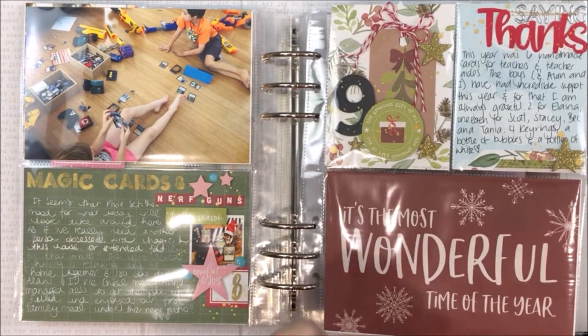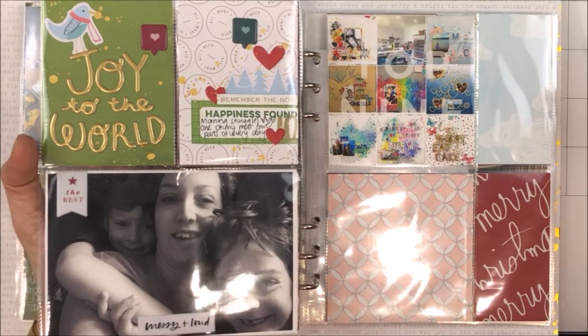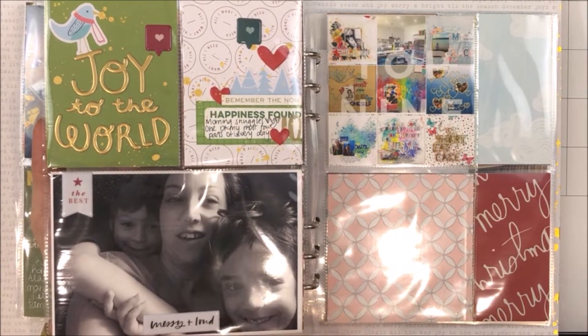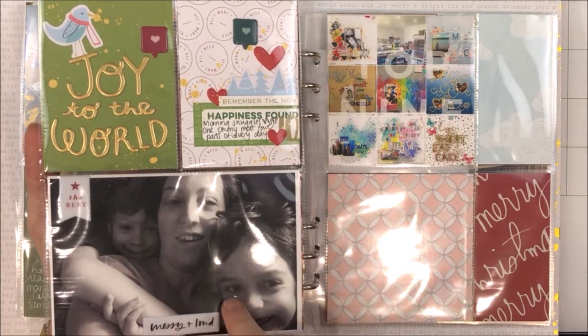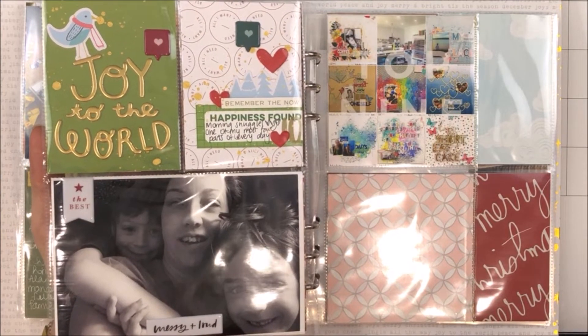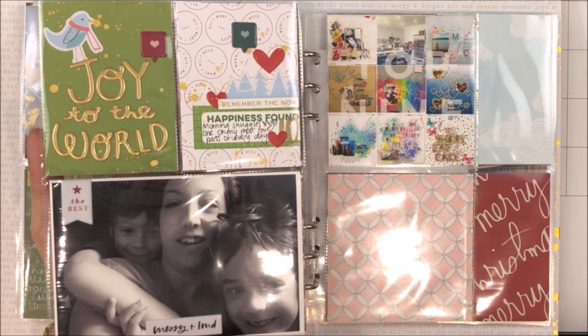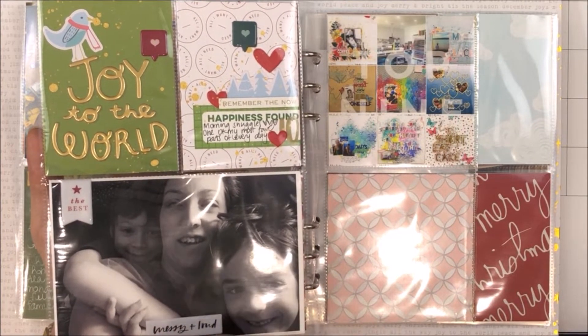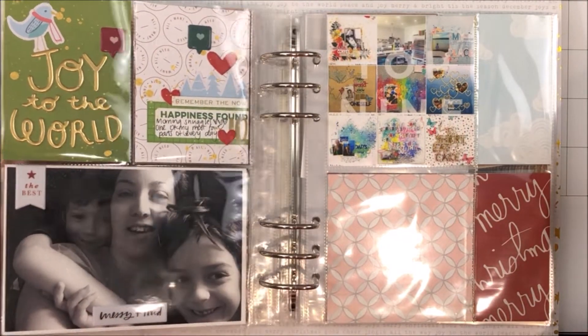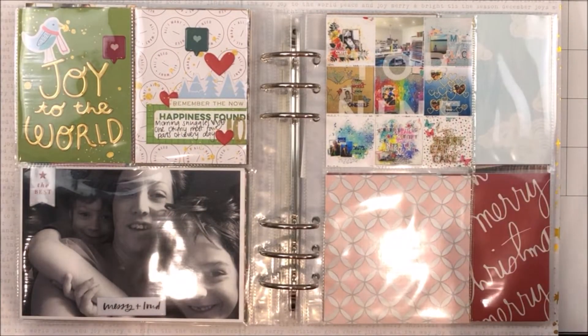Day ten is not the best photo in the world and I'm totally okay with that. Each morning my boys come in for a snuggle in my bed and I love it — it is something that I'm sure one day will end, so I'm enjoying it while I can. I just went with 'Joy to the World' because it just makes my heart happy. That is as far as I've got with embellishing.